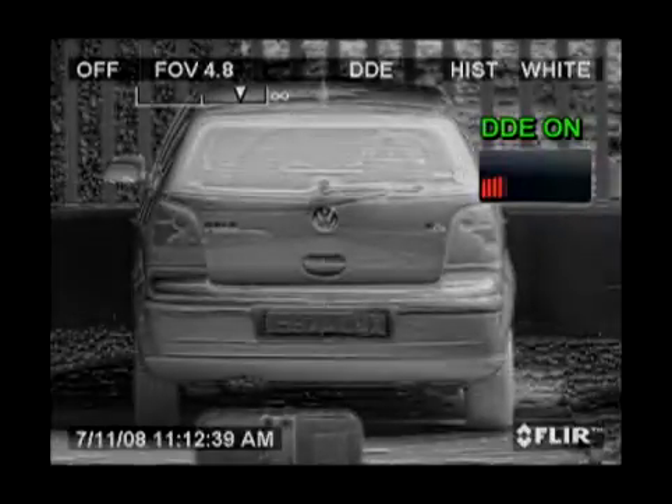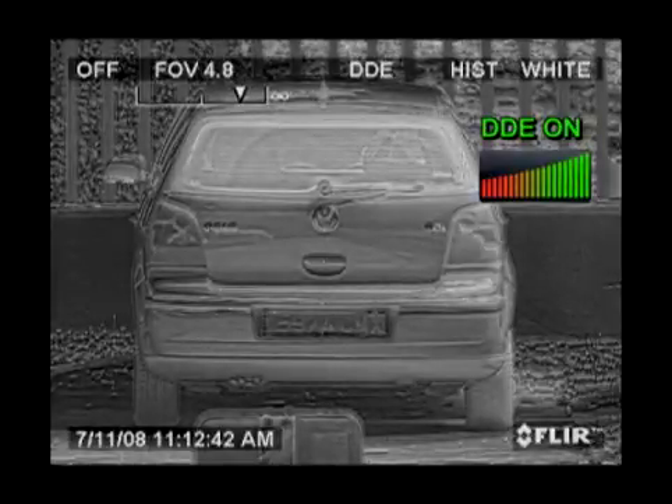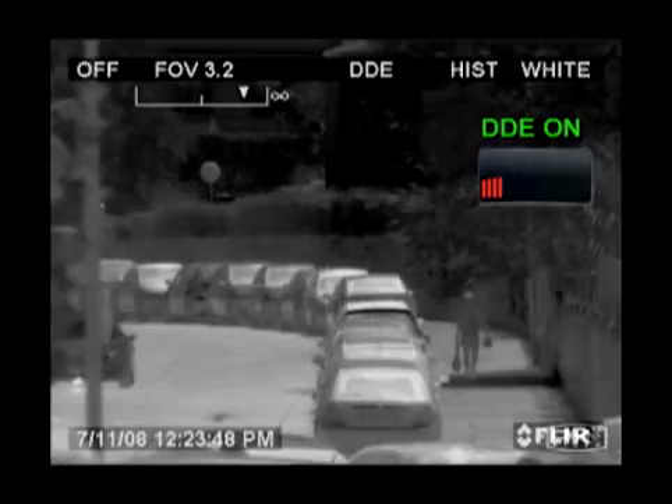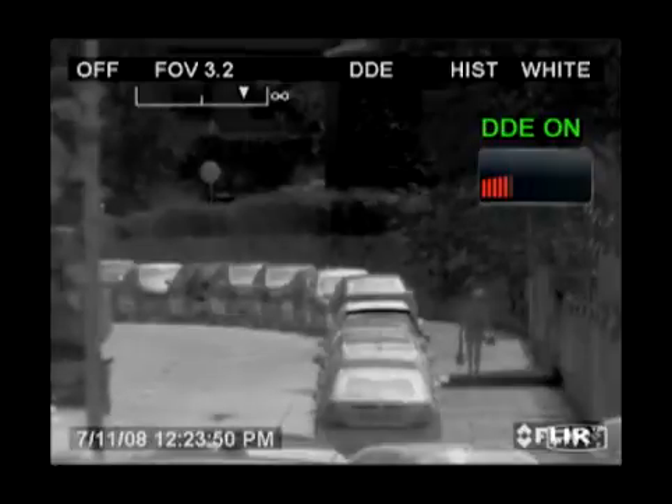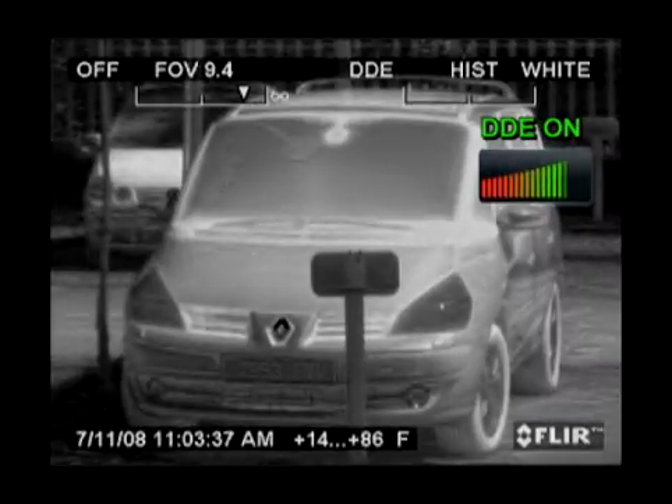DDE can not only be turned on or off. The user can tune the amount of DDE he wants to have in the image. Thanks to this tunable DDE, even the temperature differences between the characters on a license plate become clearly visible.